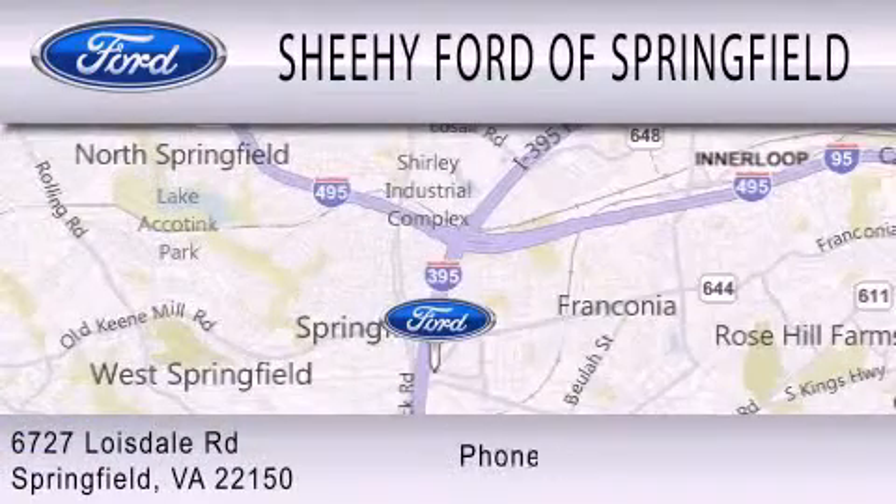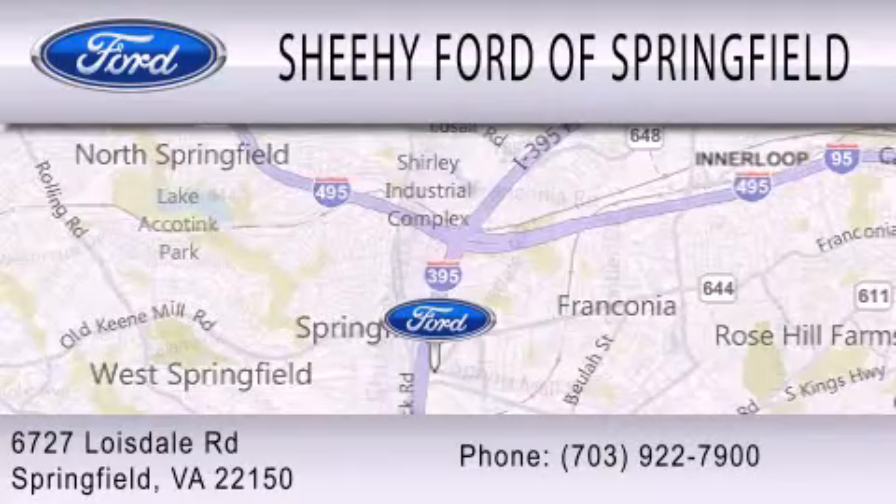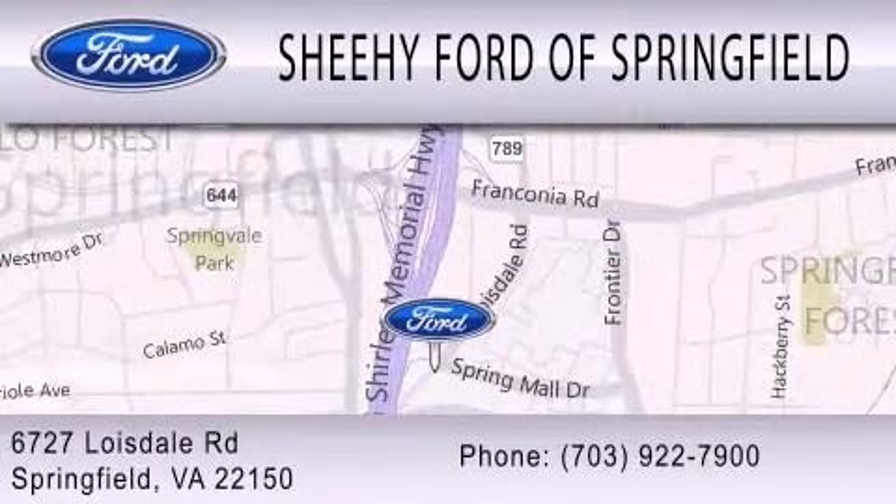We are located at 6708 Loisdell Road in Springfield.